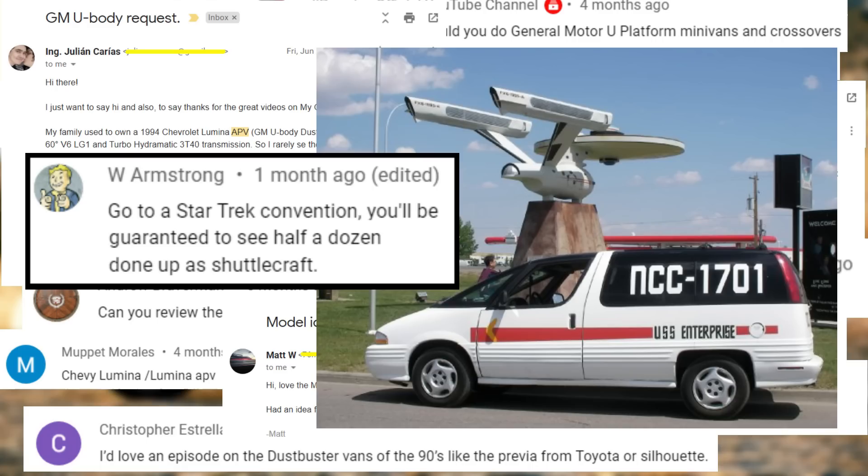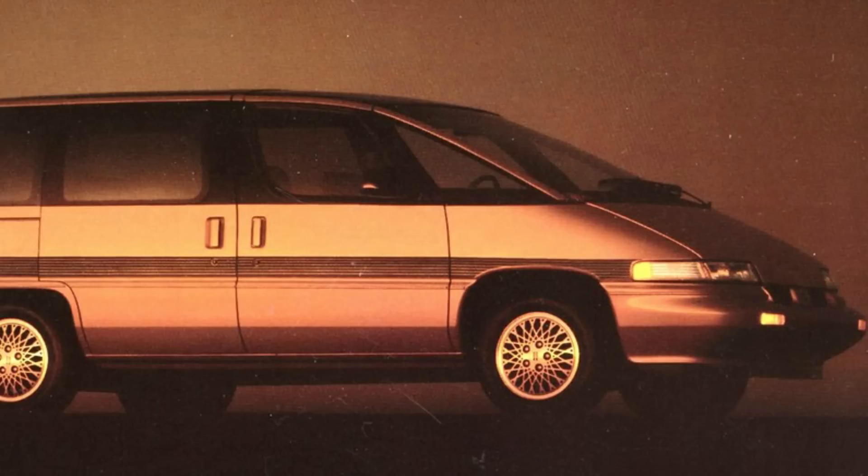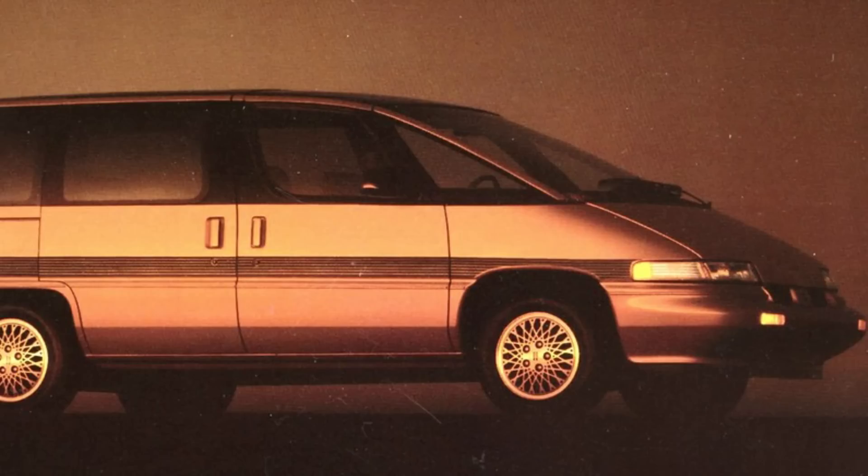I admittedly haven't gotten a lot of requests to do an episode on these specific minivans, although a few of you guessed it when I suggested on my community page that I would have a minivan episode coming up soon. I picked the Dustbuster vans as my first minivan episode because they were so bizarre, and I've always liked weird cars. So I've been wanting to do this episode regardless of how many people have asked for it.